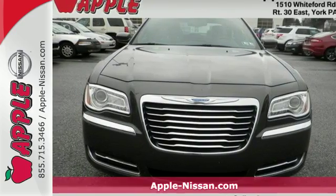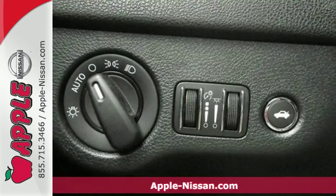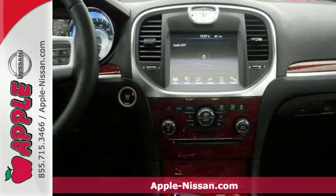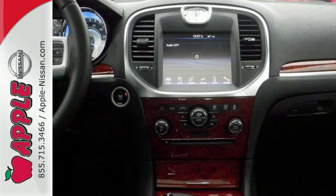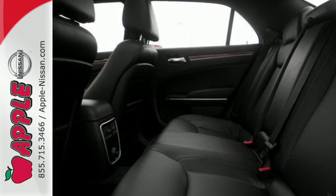It's a 2014 Chrysler 300. It'll put some exhilaration back into your life. Standard features like stability and traction control, heated mirrors, and multiple airbags will have you feeling safe as you accelerate ahead.